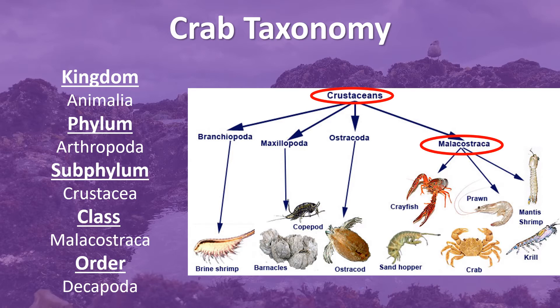They are also under the class Malacostraca, which means they have a fixed body plan of a head, thorax, and abdomen, and two pairs of antennae.